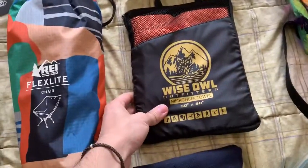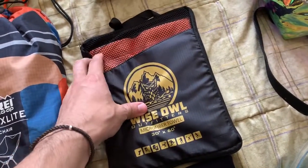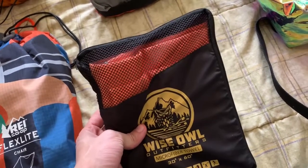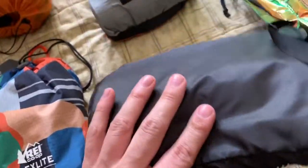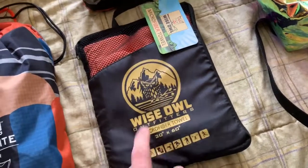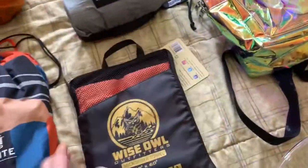We've got the Wise Owl Microfiber towel. Haven't even demoed this yet, but I always carry microfiber towels. They are really, really compact and they soak up so much water, and they dry fairly fast. I lost my last one at Decadence in Colorado. This is almost a must — it's much better than a regular towel because look how compact it is. It even comes in a cool carrying case. Regular towels are a disaster.